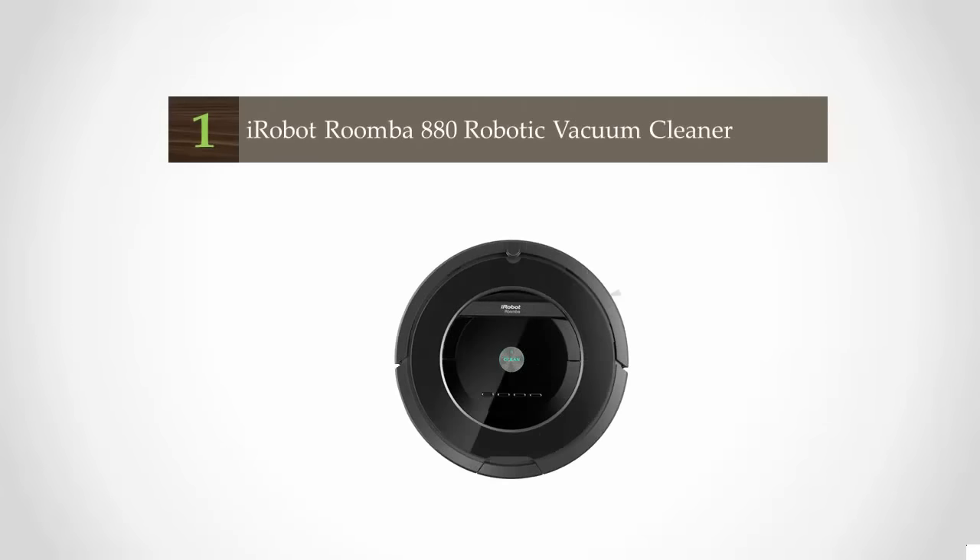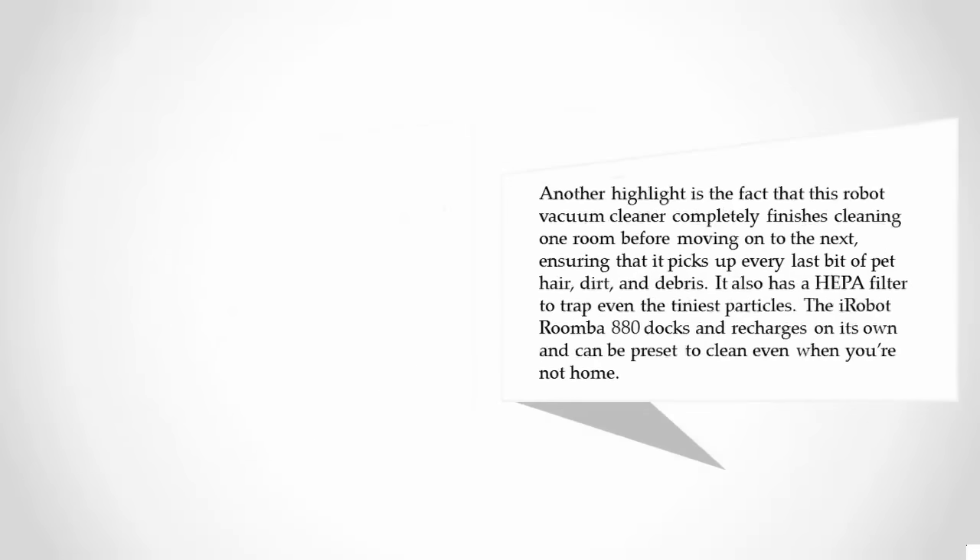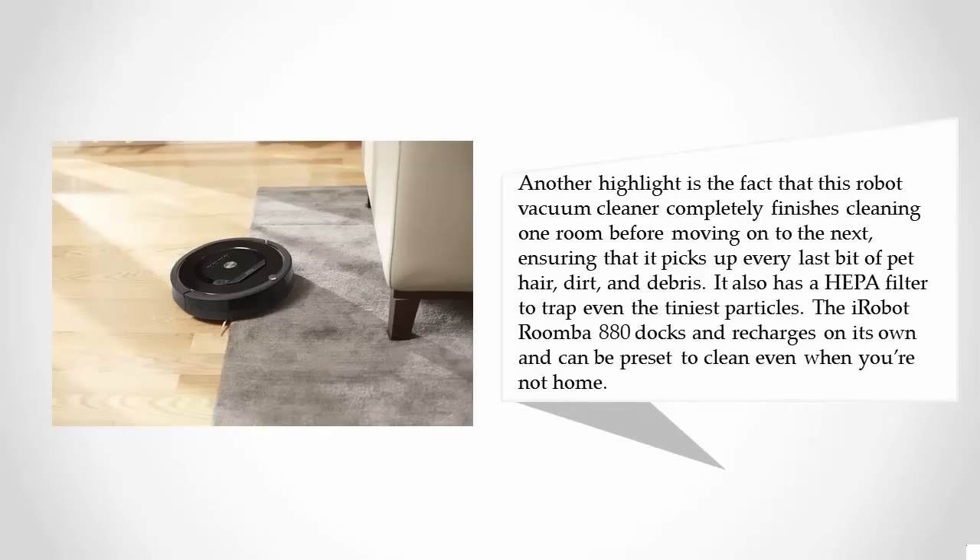Coming in at number one, the iRobot Roomba 880 stands out for its superior performance cleaning system, which allows it to remove up to twice as much hair, dust, dirt, and other debris from a variety of floor types. This system relies on an airflow accelerator with a sealed channel to provide concentrated airflow for maximum results. The tangle-free extractors require little to no maintenance. Another highlight is that this robot vacuum completely finishes cleaning one room before moving on to the next, ensuring it picks up every last bit of pet hair, dirt, and debris.